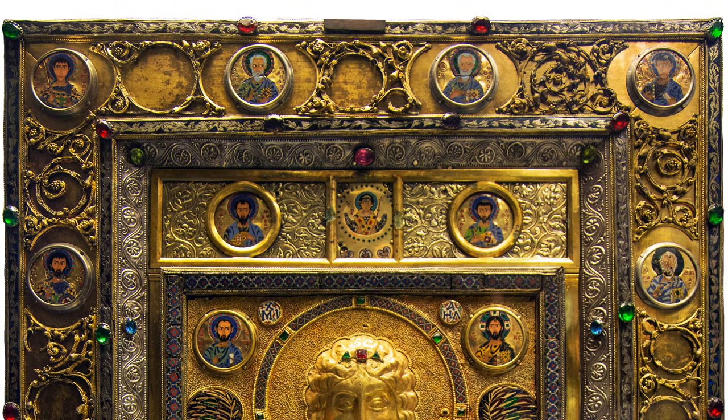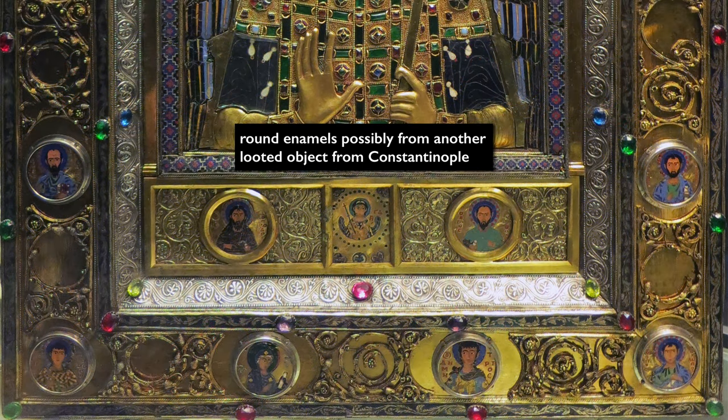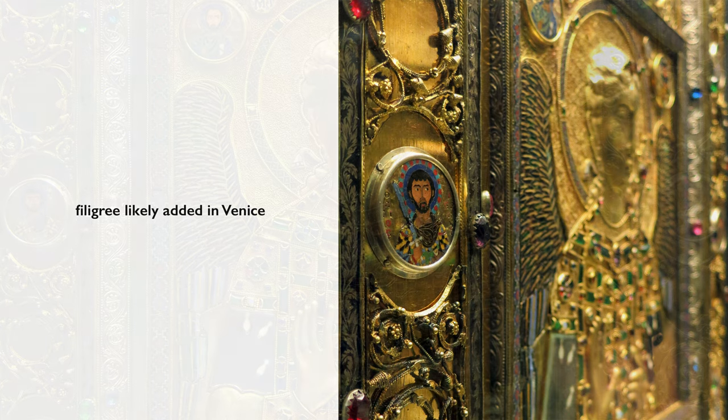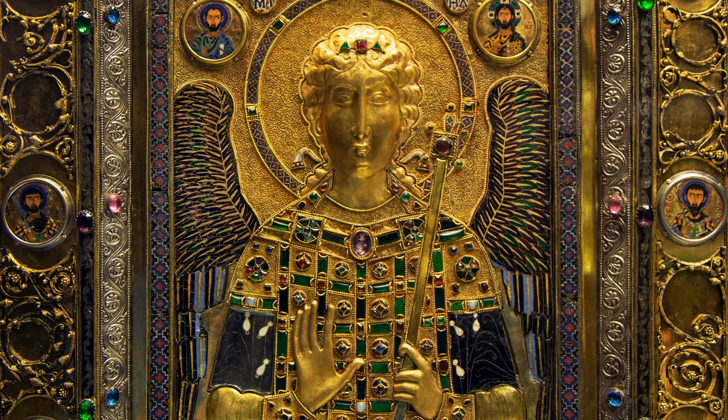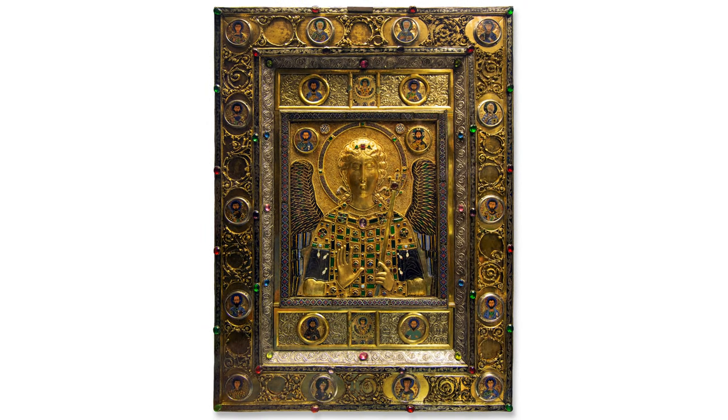The small round enamels are Byzantine, but they could have come from another object and added to this when it was in Venice. The thin filigree on the outer frame is thought to be Venetian in origin and added at a later time. Even in the 19th century the object underwent extensive restorations. It is truly a masterpiece of Byzantine craftsmanship.